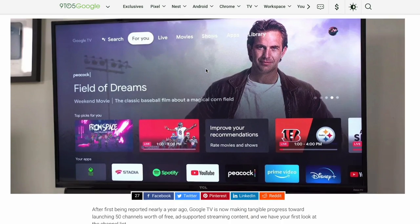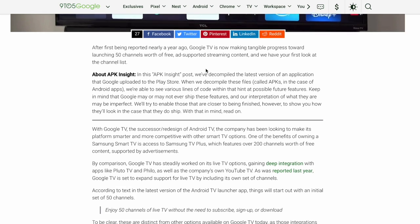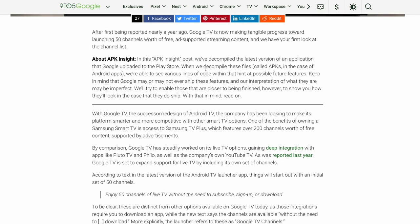After first being reported nearly a year ago, Google TV is now making progress towards launching these 50 new channels. Of course the content being streamed is going to be ad-supported, but let's face it, what isn't these days. With Google TV's redesign of Android TV, they've been looking to make the platform more competitive with the other smart TV options out there.